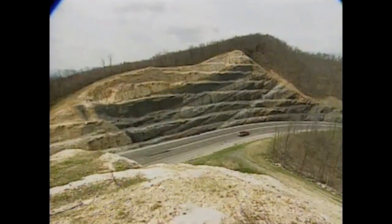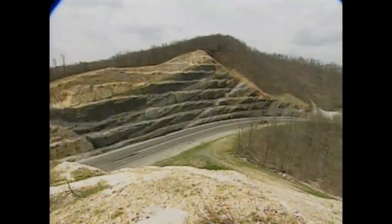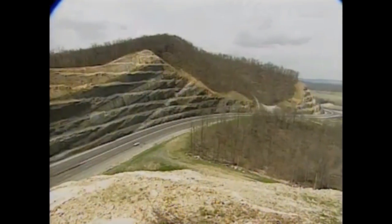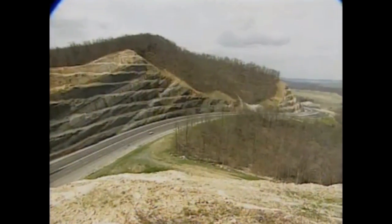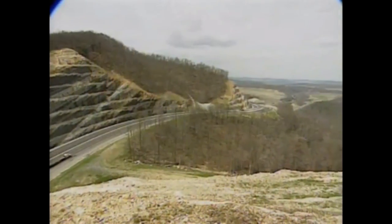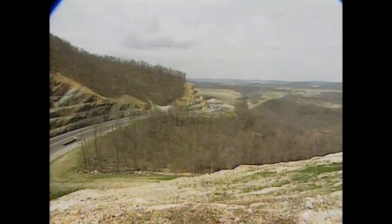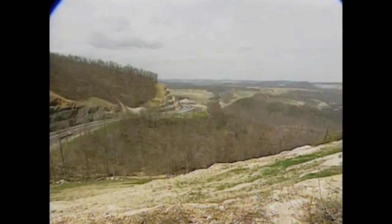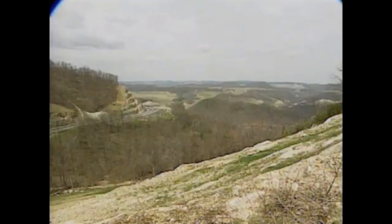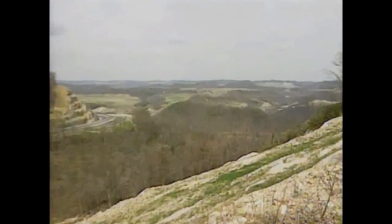We're sitting here on the top of Pine Mountain, right where U.S. 23 cuts through the mountain right near the Kentucky-Virginia state line. Looking northwestward into Kentucky, you'll notice out in front of you we have an area where all the hilltops are approximately at the same elevation. This is called the Appalachian Plateau. Although when you're down on the ground it's pretty hilly, it's called a plateau because all the ridgetops are at about the same elevation.